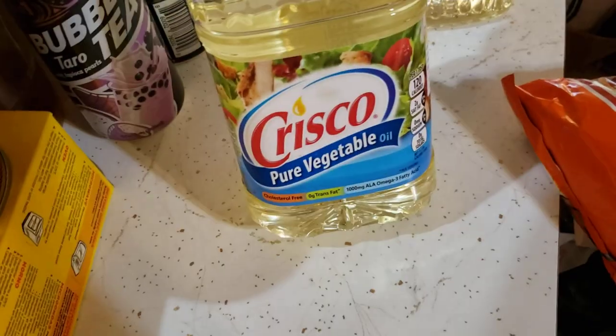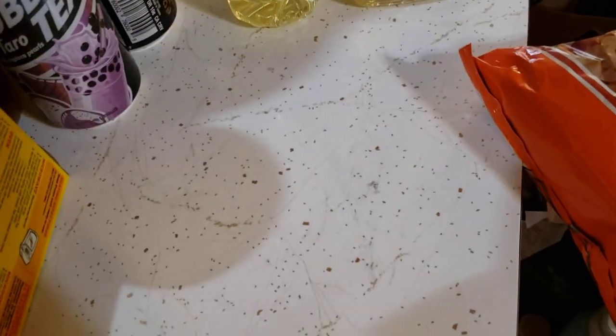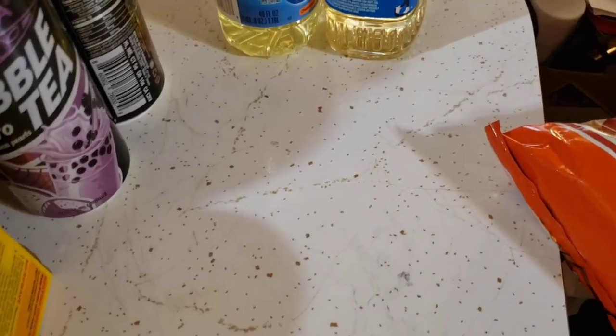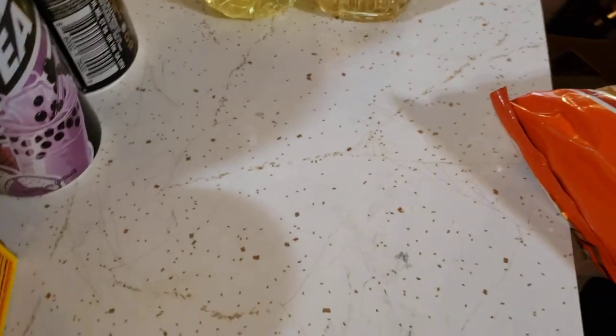I found peanut oil when I wasn't looking for it, and I found Crisco. I also did not get to get the cornflakes — I wanted a box of cornflakes and some bananas because I like to eat that sometimes, but mainly I wanted to put a handful of cornflakes in my chicken flour as a double purpose. But they didn't have it, so I'll be going back out to the store on Monday.